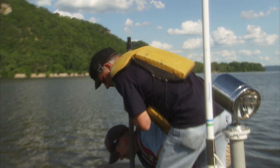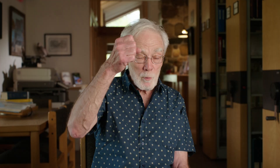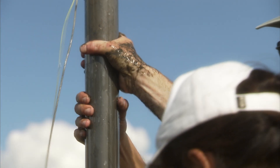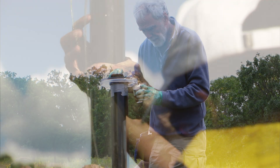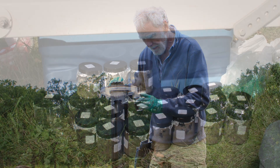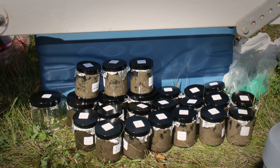We have a clear plastic tube. We're able to push that into the bottom of the lake, then pull it up to the surface. We have this tube of mud, and we section it in the field a centimeter at a time, put each of those sections into a little container, and bring it back to the lab to analyze.